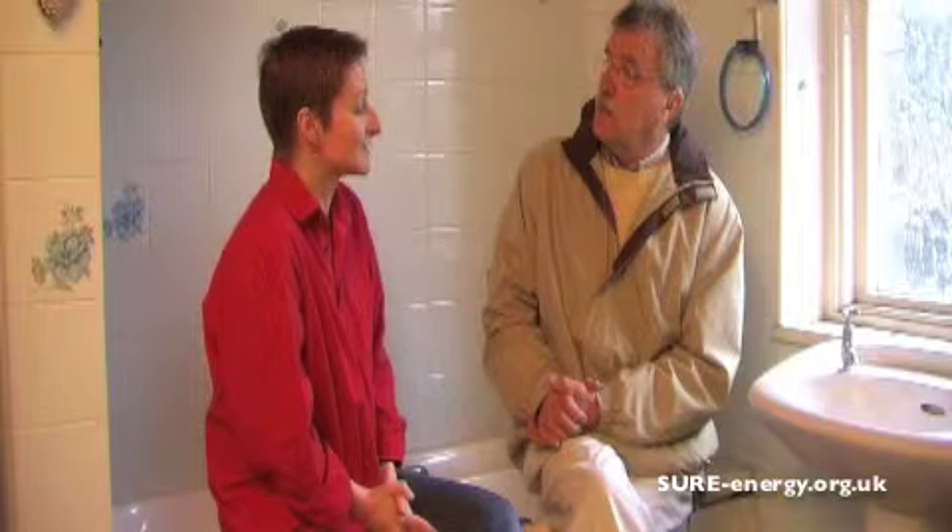How do you intend to proceed in terms of the renovation and considering energy efficiency matters? Well, we've appointed an architect, and he's obviously going to advise us quite closely on what he considers to be the best options for us in terms of the budget and what we can manage to do in energy efficiency. We've also been in touch with SURE to tap into their expertise as well.